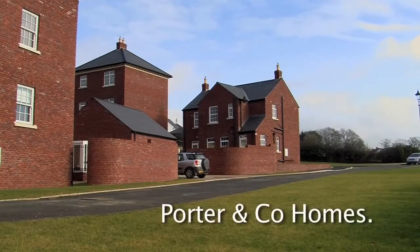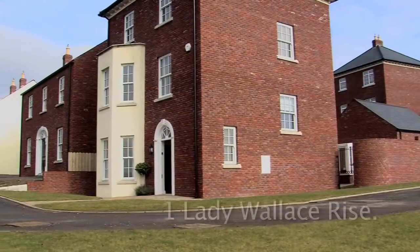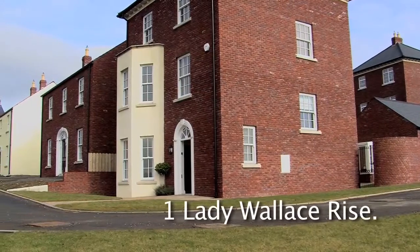Welcome to Lady Wallace Rise in Lisburn, one of the province's most thriving cities, well known for its excellent range of shops, restaurants, parks, gardens and museums.